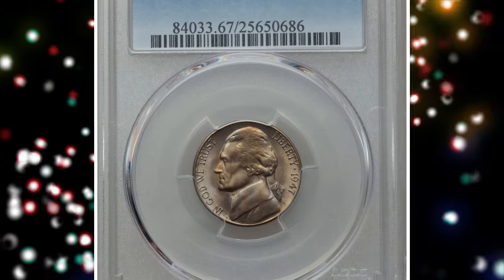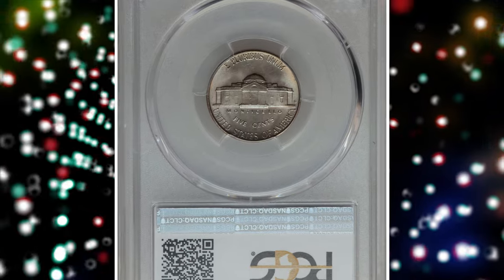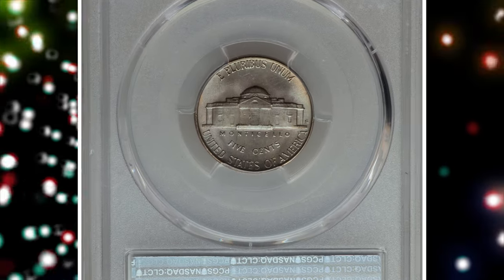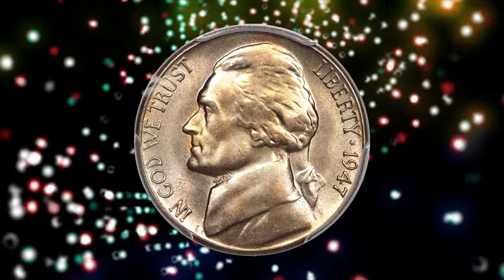Number 5. This is a 1947-S Jefferson nickel in MS67 condition with full steps. Rose-gray surfaces show shining luster and splendid preservation on both sides, adding up to enormous eye appeal.